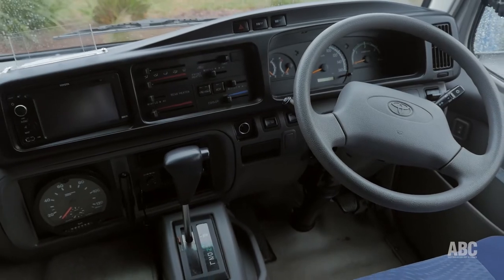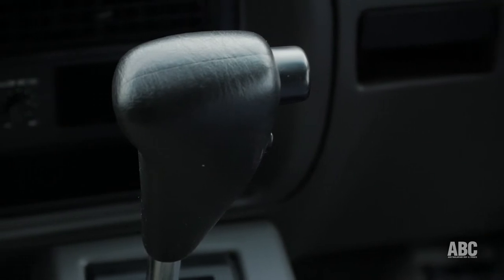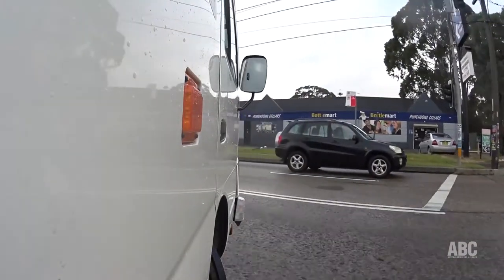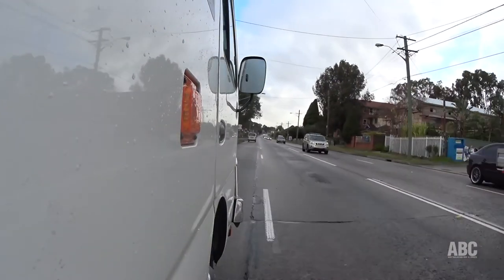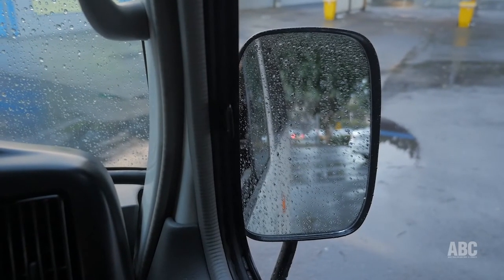The deluxe version of the Coaster we drove has the four-speed fully automatic transmission and I particularly like the little kickdown button on the handle which quickly and easily gives you a spurt of power when you need it. The Coaster steers, handles and brakes well and of course is easily manoeuvrable. The only downside from a driving point of view is that the rear view mirrors are too small and they could do with a spotter mirror as well.